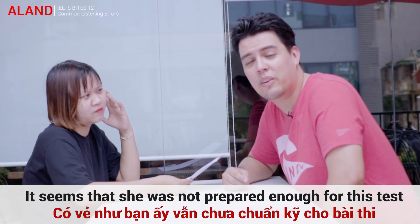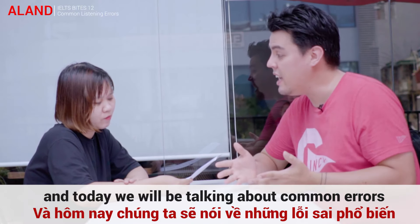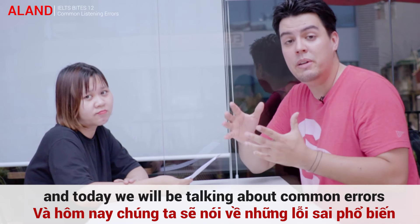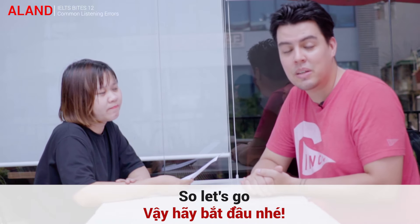It seems she was not prepared enough for this test. Hi, I'm Aaron from A-Land, and today we will be talking about common errors that students make in the IELTS Listening Exam. Let's go.